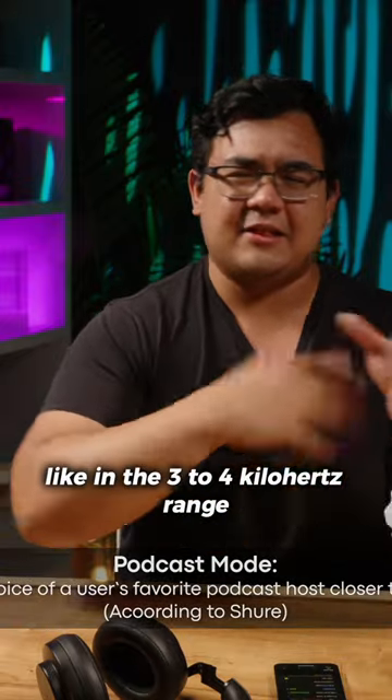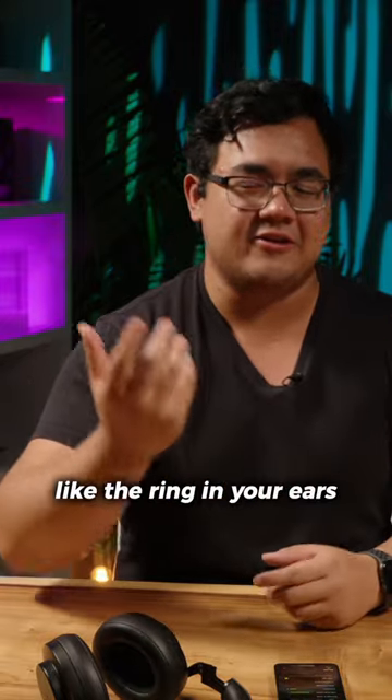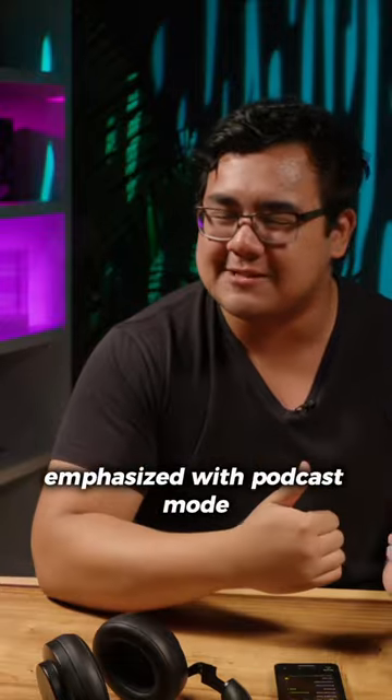I just felt like unwanted frequencies in the three to four kilohertz range — like the ringing in your ears — those just ended up being emphasized with podcast mode.